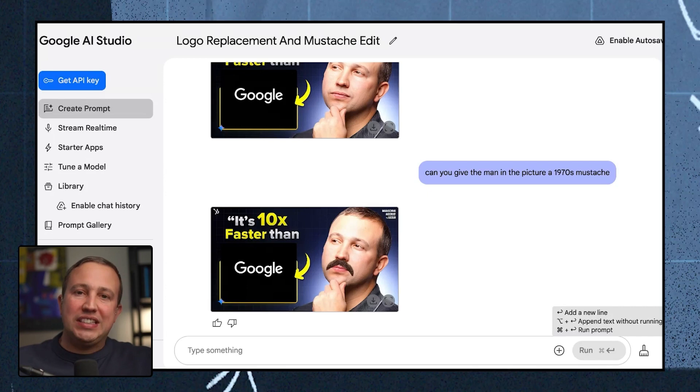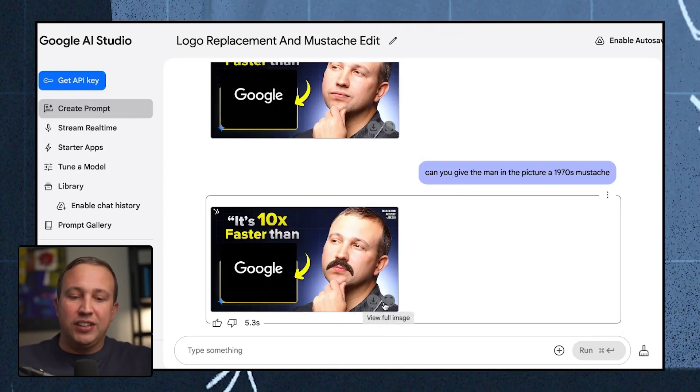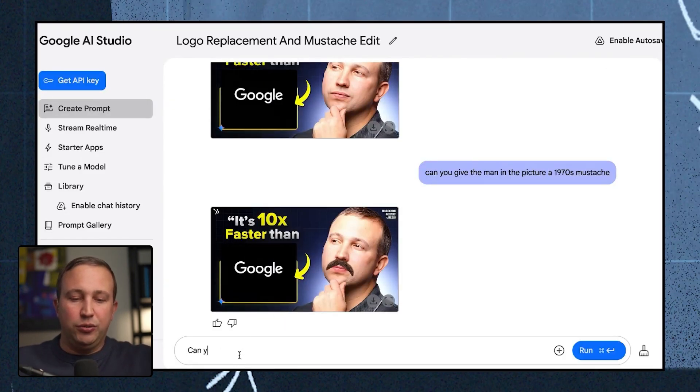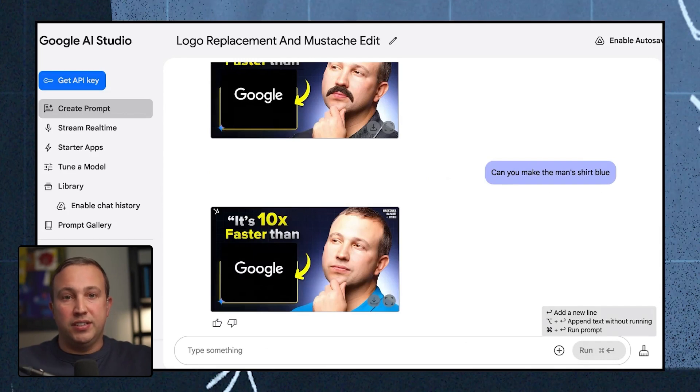In all seriousness, what this lets you do as a marketer is have basic templates and make really quick changes — and Producer Darren said this is going to save him a ton of time. You can download the new image. You can do basic things like, 'Can you make the man's shirt blue?' — and instantly I have a blue shirt. One of the very common things for thumbnails is changing an element, and I actually think the blue looks better on me.